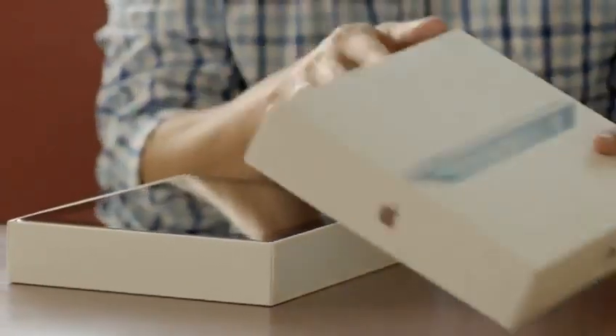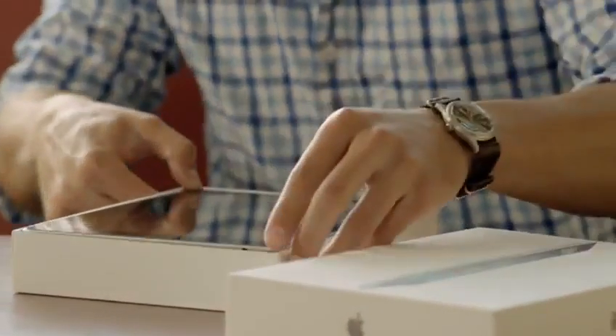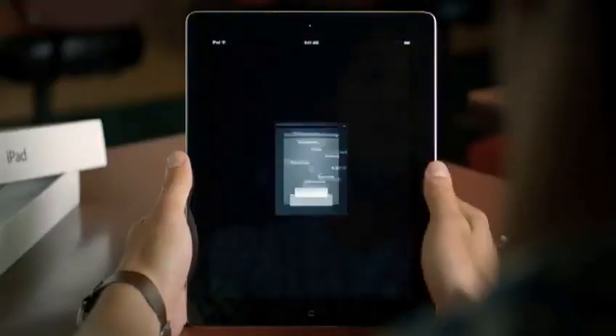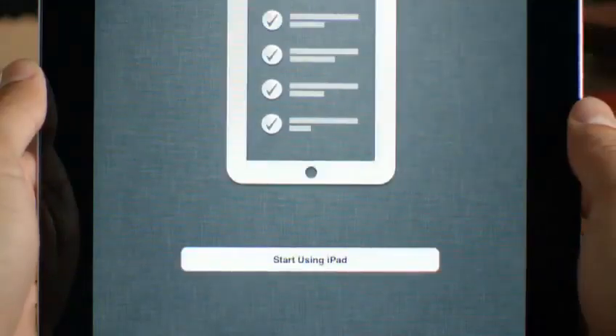It's now possible to buy an iPad, an iPhone, or iPod Touch and never own a computer. You can set up your device right out of the box without ever connecting to a Mac or a PC.